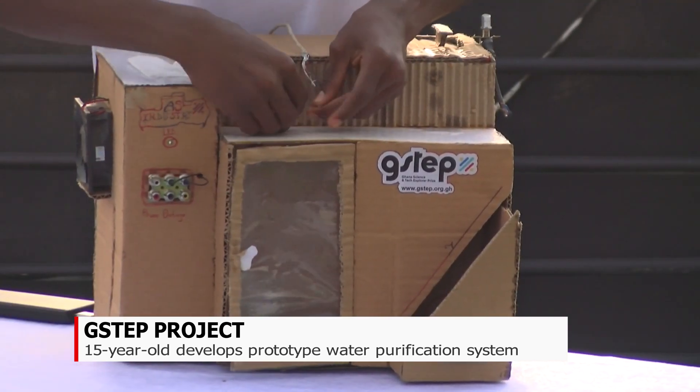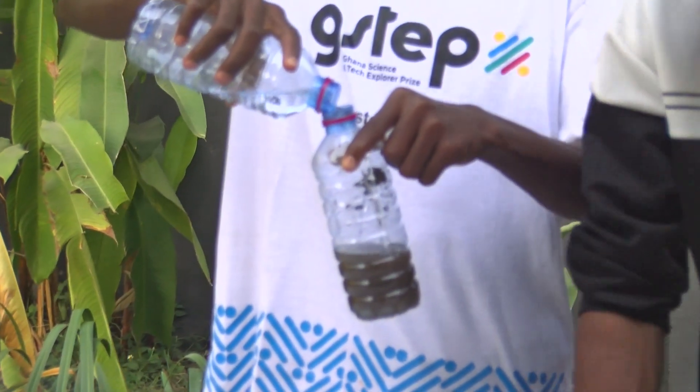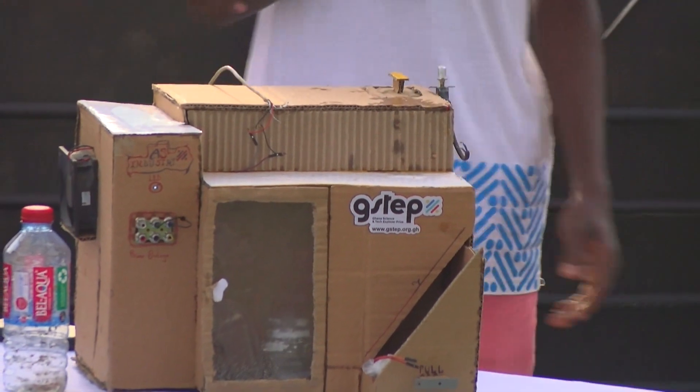But 15-year-old Stephen Brachey, who hails from this village, is determined to make a difference. He has developed a water purification system that uses basic materials and six processes to remove dirt and pollutants from the water.